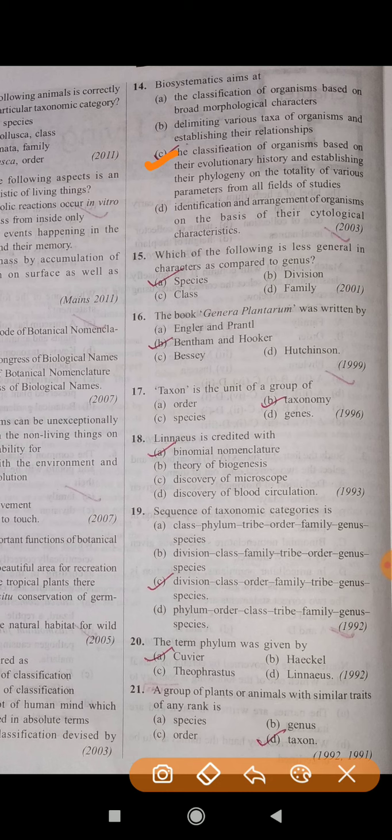Question number 15: Which of the following is less general in characters as compared to genus? The correct answer is A — Species. Question number 16: The book Genera Plantarum was written by? The correct answer is B — Bentham and Hooker.